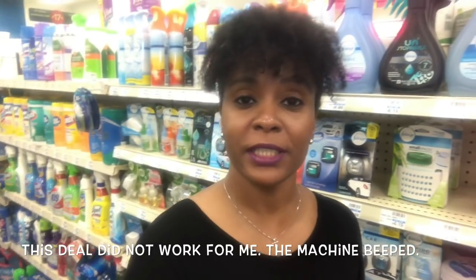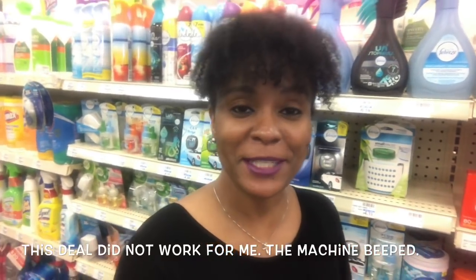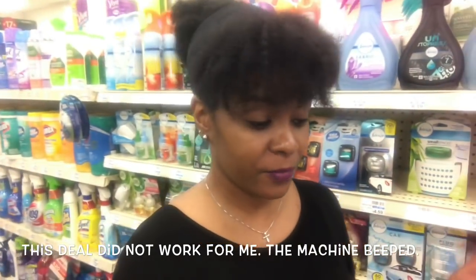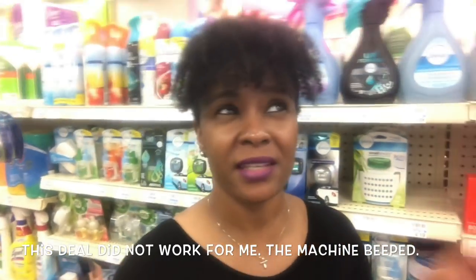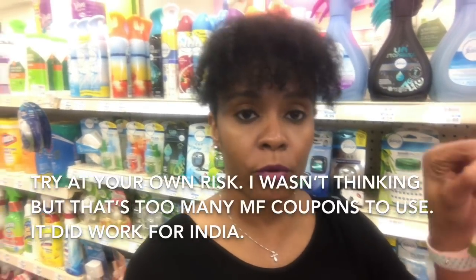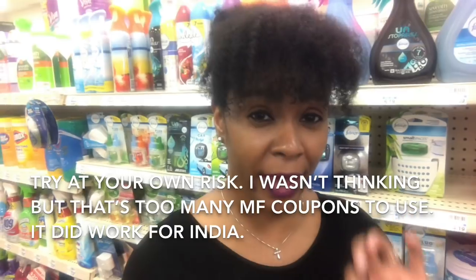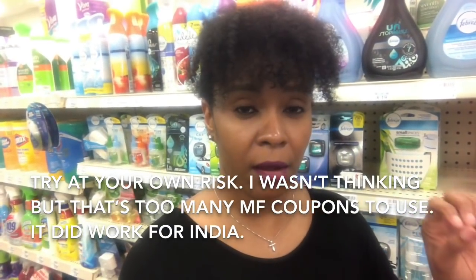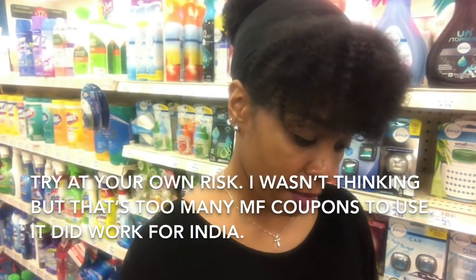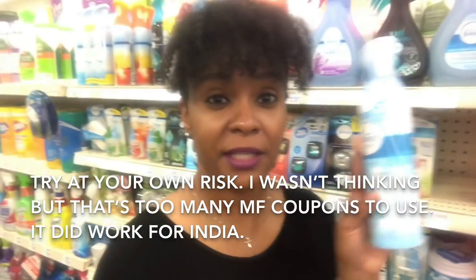This next deal is absolutely fantastic — I had no idea about it. Shouts out to India; she was here in the store and told me about this great deal on the Febreze. Make sure you do this deal. There are BOGO coupons for the Febreze — buy one, get one. And plus, on your CVS digital app, you're going to select two Febreze coupons — there's a $1.50 digital coupon for the Febreze spray.